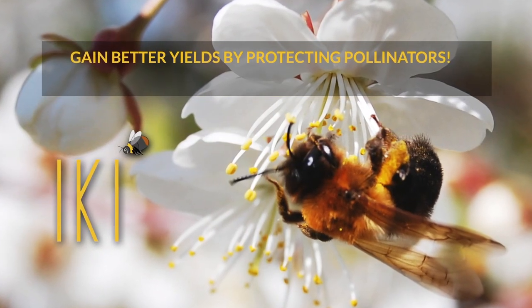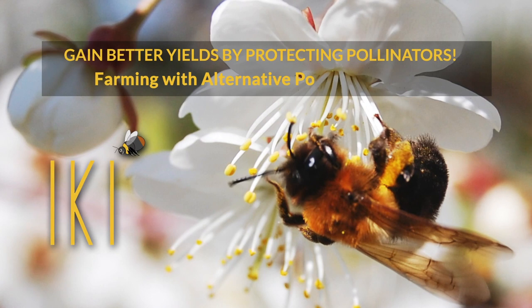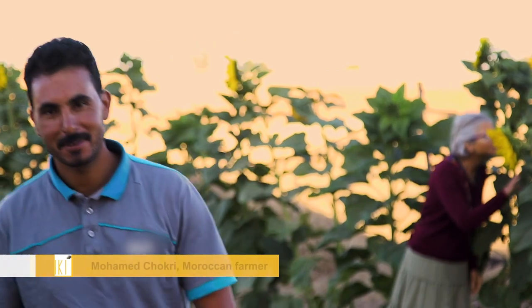Gain better yields by protecting pollinators. My name is Mohamed Choukri. I have less than one hectare in the Settat region in Morocco. I also have a few sheep. I produce vegetables and fruits for my family and for the market. I am a FAB farmer. That means I use enhanced planting instructions which sustain pollinators and natural enemies.